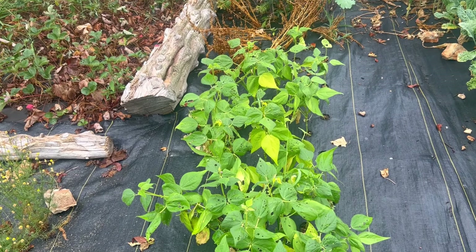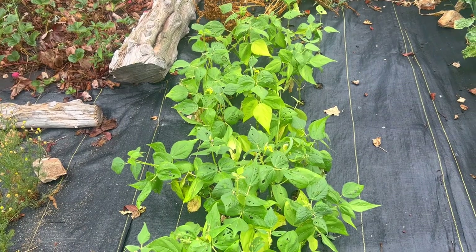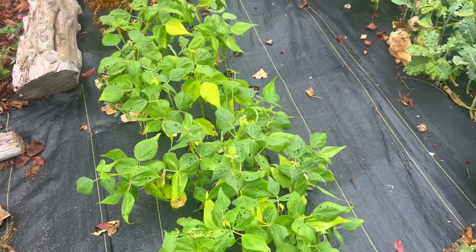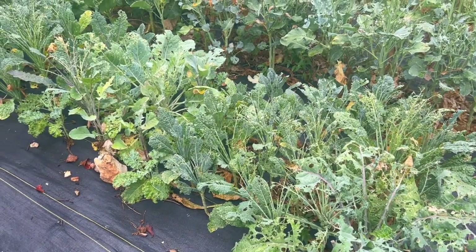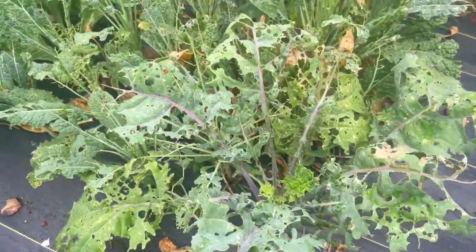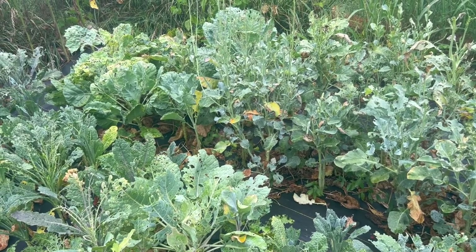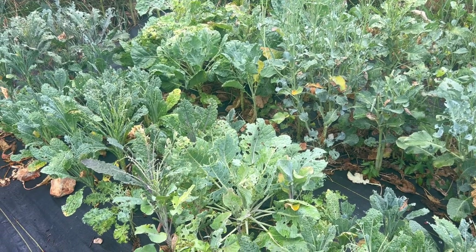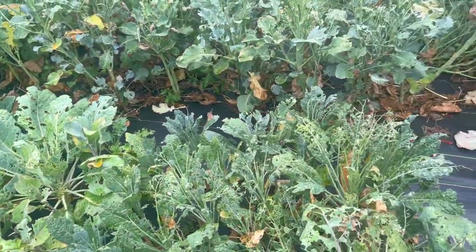These are blooming now so they're not going to make anything — it's going to be awful because next week it's supposed to be well over 100 and they don't really produce well if it's over 90. So that's kind of a lost cause. This is all my kale — I've kind of slacked on spring BT caterpillar killer so you can see what has happened to it. That's broccoli and Brussels sprouts. Brussels sprouts never did anything. I'm holding on to some hope that they might perk up for fall.